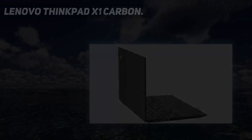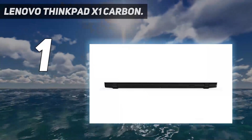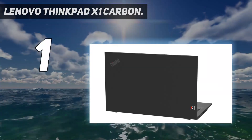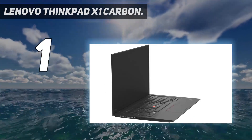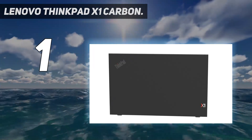And number one: the Lenovo ThinkPad X1 Carbon. Lenovo made several welcome changes to the 9th Gen edition of its flagship business model. On top of fast performance from 11th Gen Intel CPUs, you get epic battery life, powerful quad speakers, a new 14-inch display with a 16:10 aspect ratio, and plenty of ports — all in an impossibly lightweight chassis.